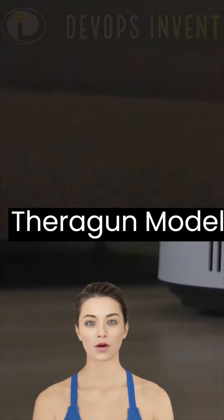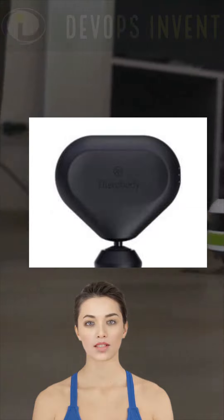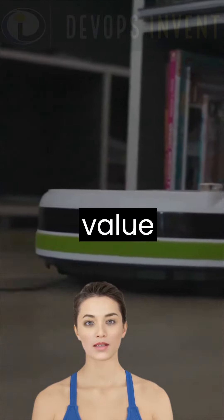Brand: Theragun. Model: Theragun Mini, $199.99.